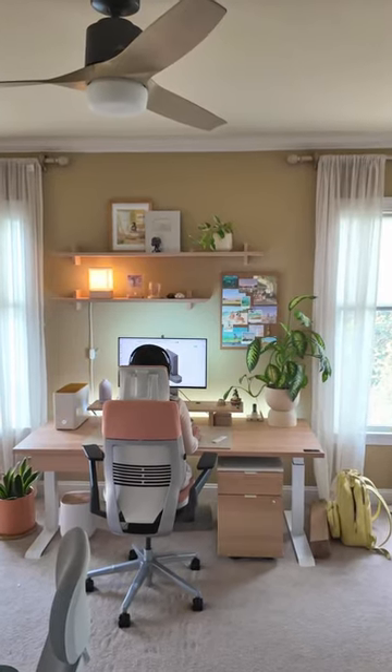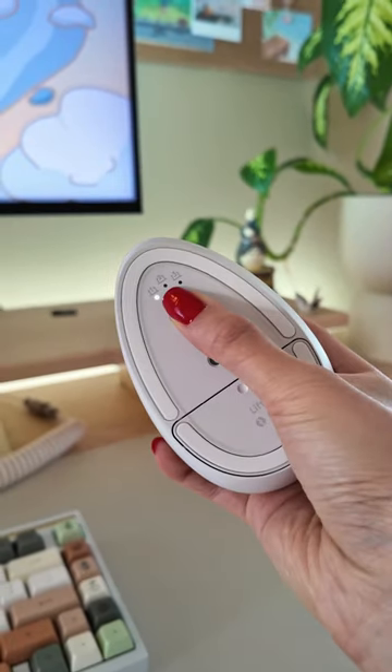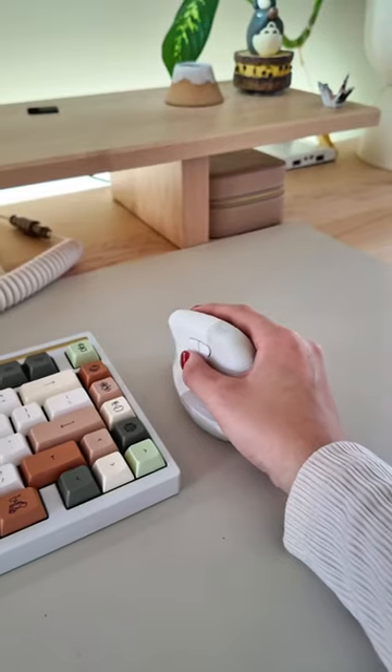One of the features I love is how I'm easily able to switch between Windows and Mac. To go along with that, my mouse also allows me to easily switch between devices.